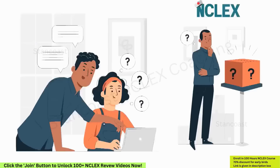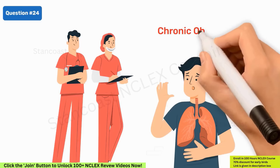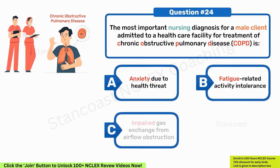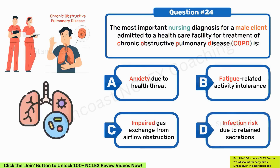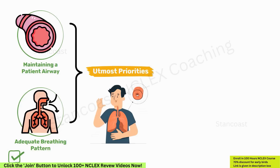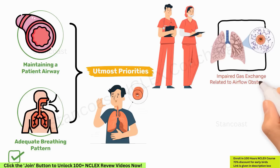The most important nursing diagnosis for a male client admitted for treatment of COPD is: A. Anxiety due to health threat. B. Fatigue-related activity intolerance. C. Impaired gas exchange from airflow obstruction. D. Infection risk due to retained secretions. Option C is the correct choice. Maintaining a patent airway and ensuring an adequate breathing pattern are the utmost priorities for any client. Therefore, the most critical nursing diagnosis is impaired gas exchange related to airflow obstruction. While other options may be relevant, they are of lesser importance in this context.